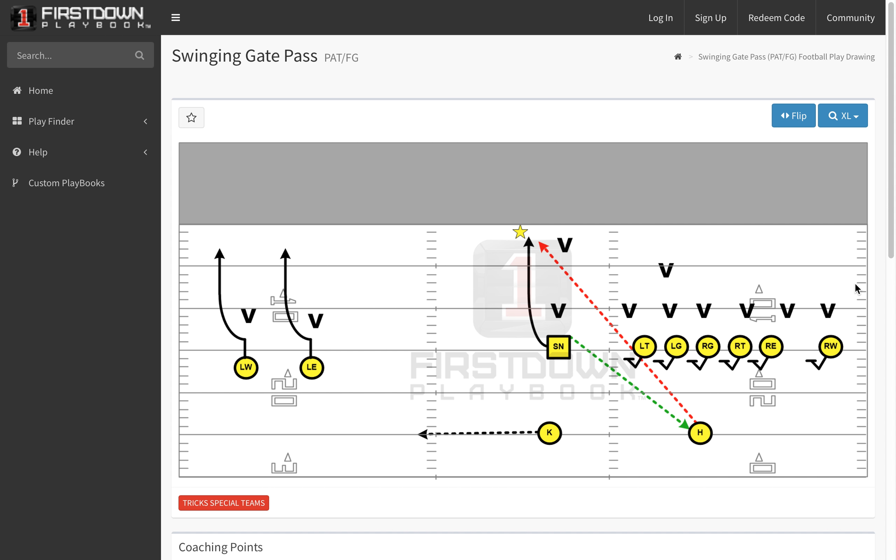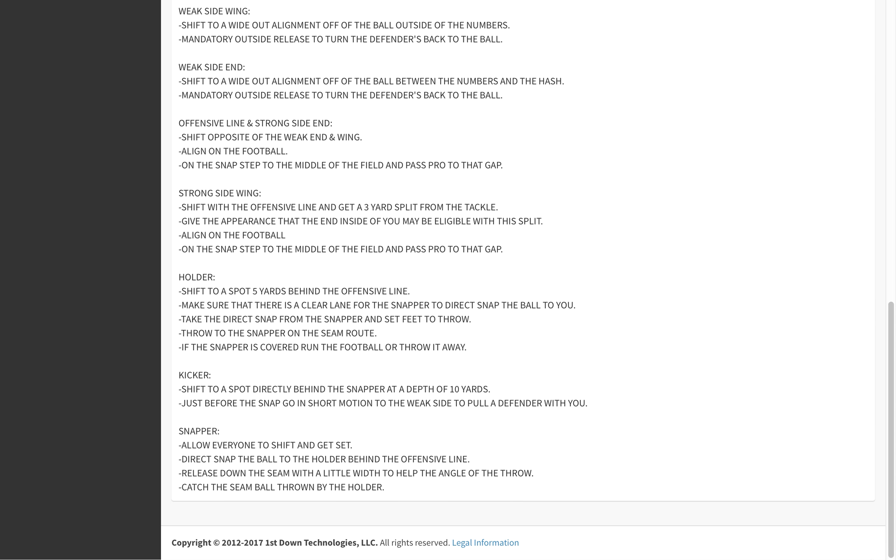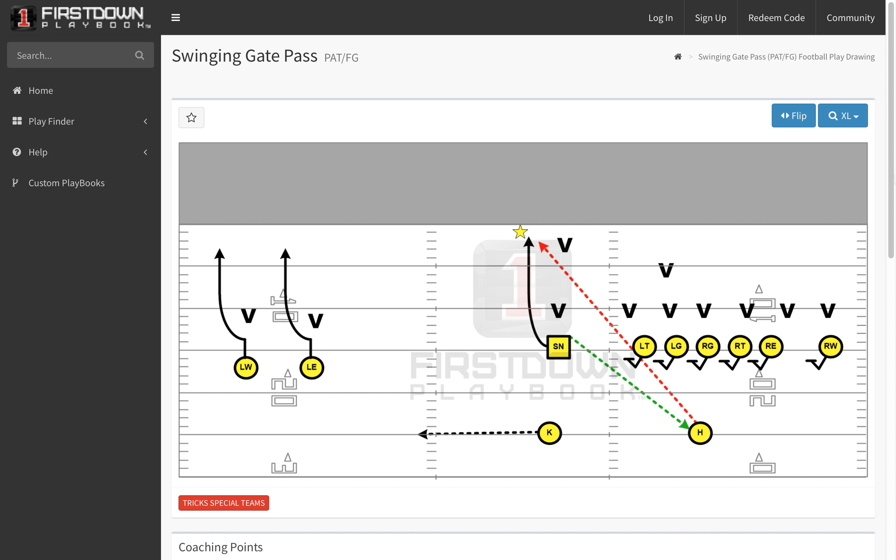Some coaches might put the swinging gate into the category of trick plays or gadgets, but a lot of special teams coaches have it as a staple of their special teams playbook. We've got some swinging gate stuff in our PAT field goal area, and we're going to go in today and tomorrow and add a few more variations because a lot of different things can happen off of this.